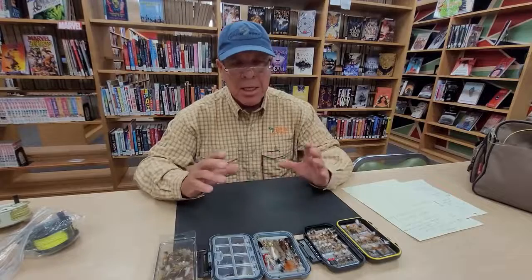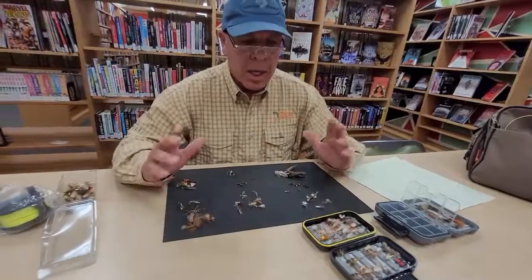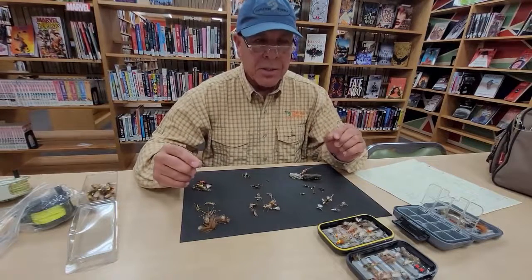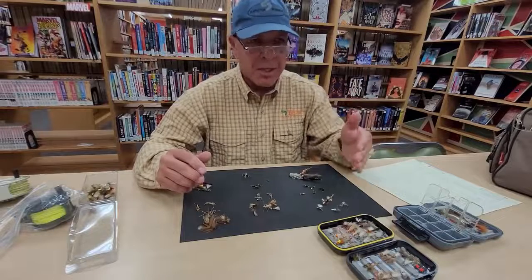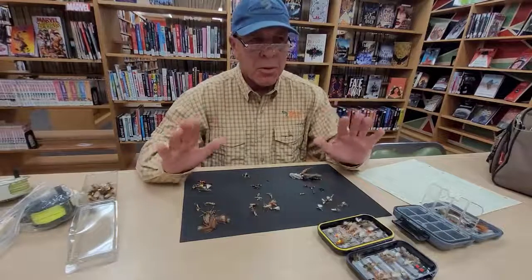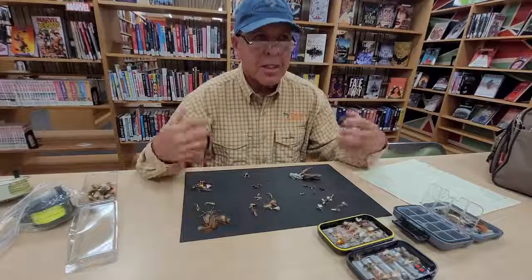You can find all kinds of flies in the store, but I want to talk about size and color because they're both very important — especially when trying to match the hatch. If what's hatching is a size 16 and you're throwing a size 12, that won't look natural. Similarly, if the natural fly is more gray and you're casting a green one, that's a problem. When you're searching — not in the middle of a hatch — it's not quite as important; you're just trying to entice the fish into a strike.